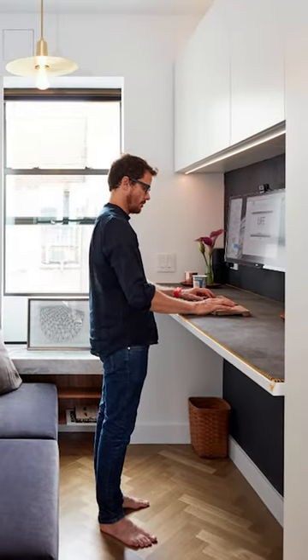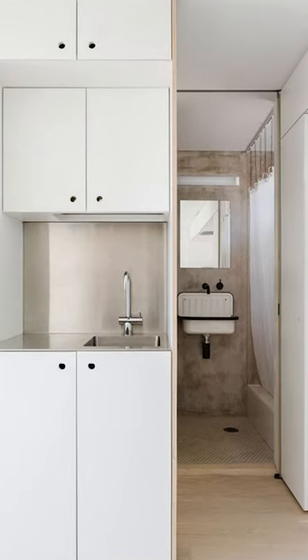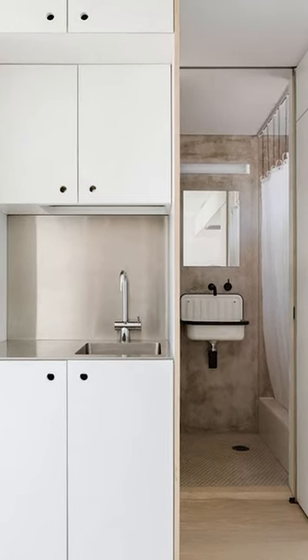Utilizing the space to be as efficient as possible is a challenge in itself. Everything needs to be custom, otherwise it needs to be built in. So are you really saving any money while you're living in a shoebox?